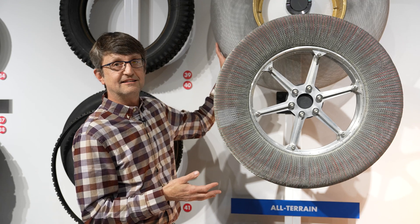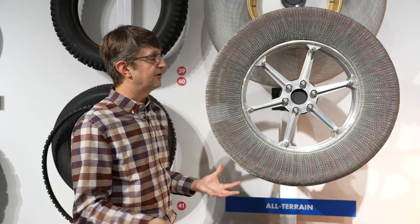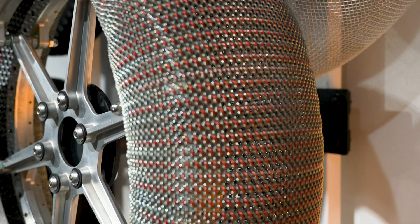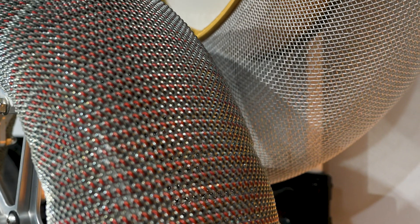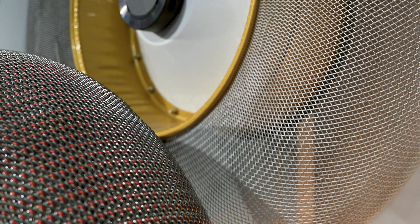NASA is going back to the same idea they had in the 1960s but with new materials. They use shape memory alloys, so when these tires deform, the metal bounces back to the original shape. They also hope to use this technology in road tires, so possibly one day our cars will have space tires on them.